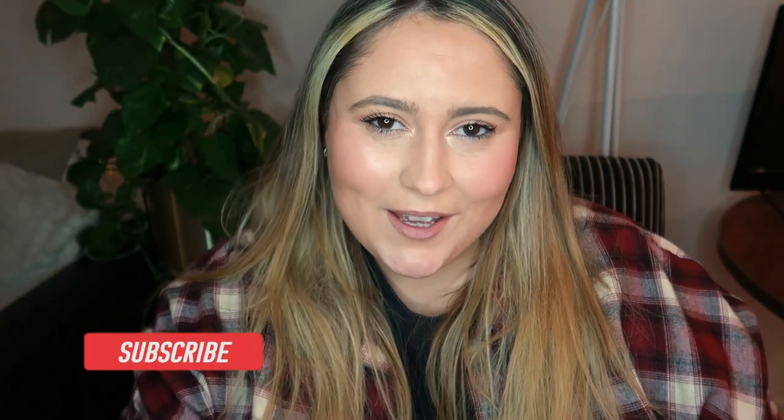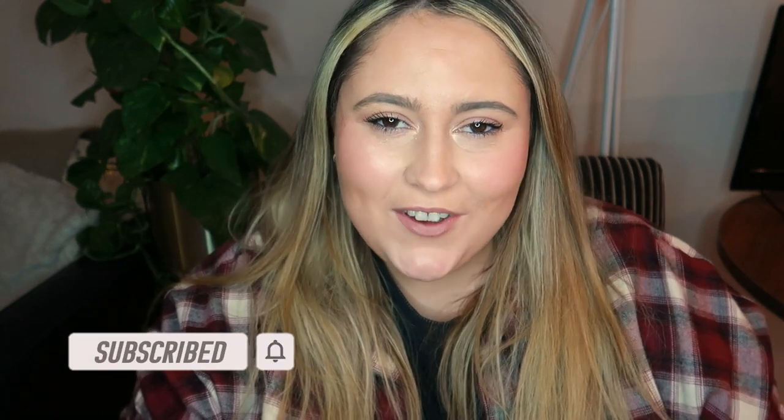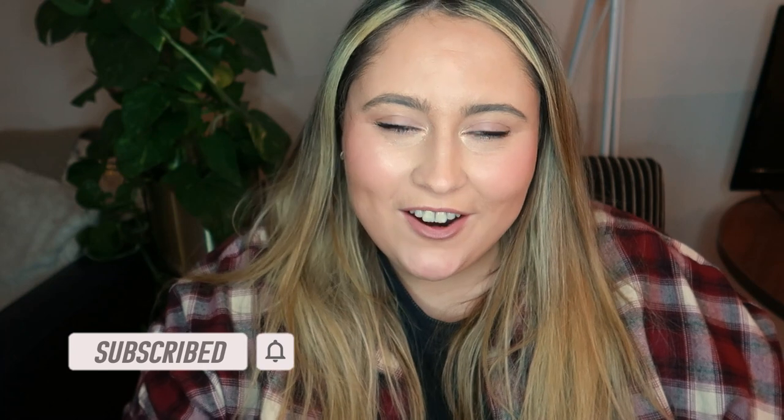Hey guys, welcome back to my channel, and hello if you're new here — thank you for clicking on today's video. Happy new year! I hope you all had a great holiday and got time to relax, chill out, and enjoy Christmas and the new year. I know I did, and I'm so glad to be back filming more for my channel.